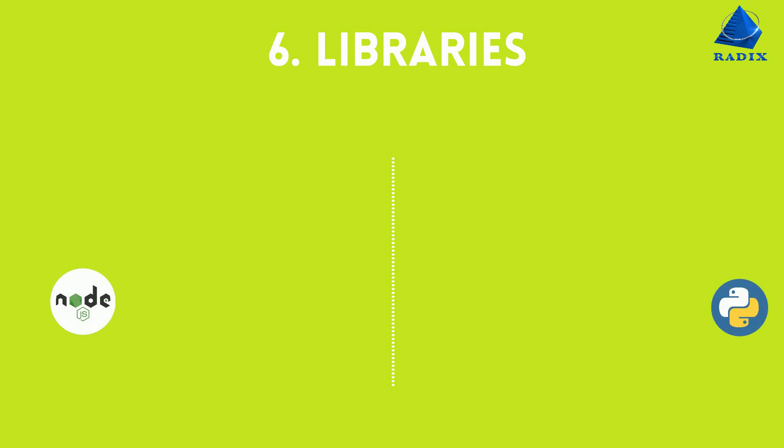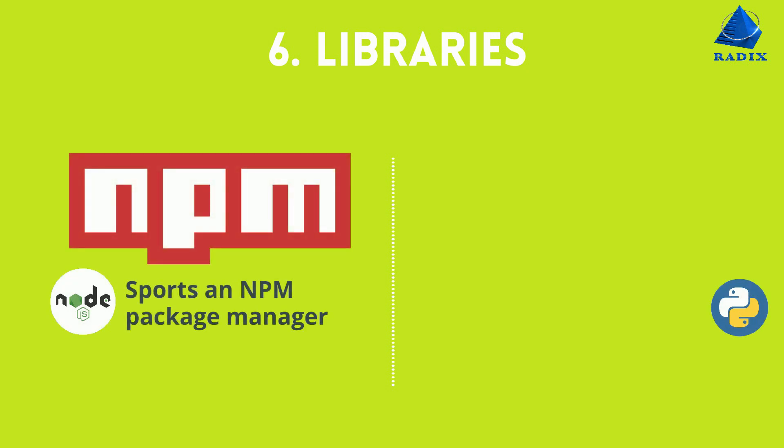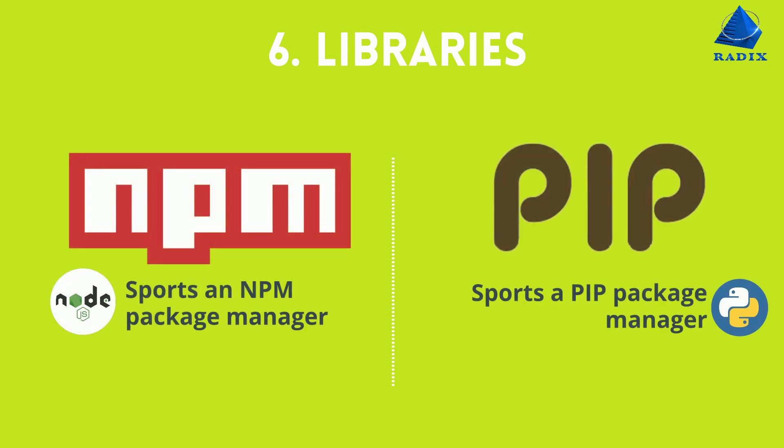Number six, libraries. Node sports an NPM package manager. Python sports a PIP package manager.